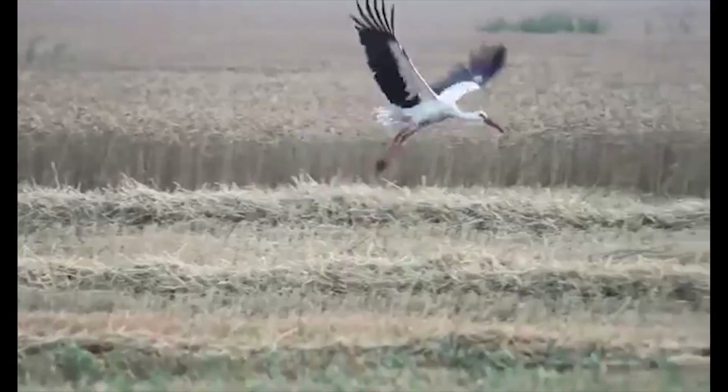Hey, what's going on everybody? This is Jack Jack and welcome back to yet another review. Today we're actually gonna be talking about some storks.